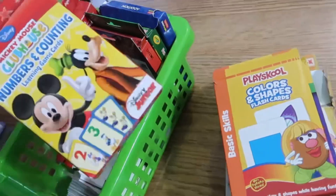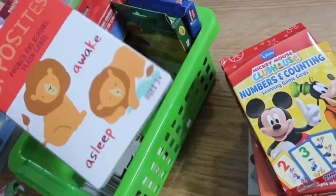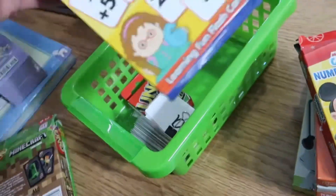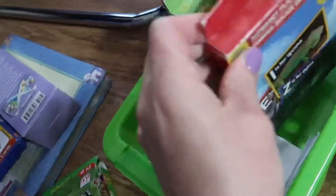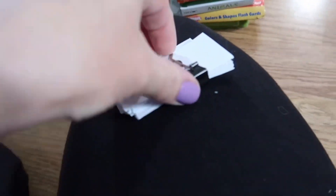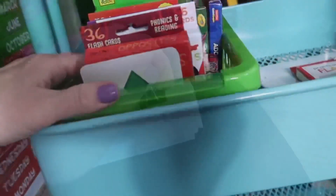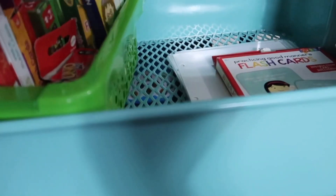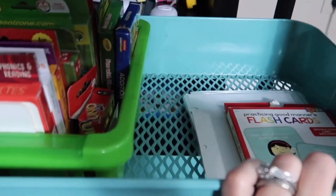Opposites — I want to work on those right now with him because he's still having a hard time with opposites. Phonics we'll keep. Addition we'll keep. I went through all of the flashcards, got rid of most of them. I'm still keeping the opposites and a set of shapes just to go over with him, some addition cards, and some phonics cards — just keeping a few things.